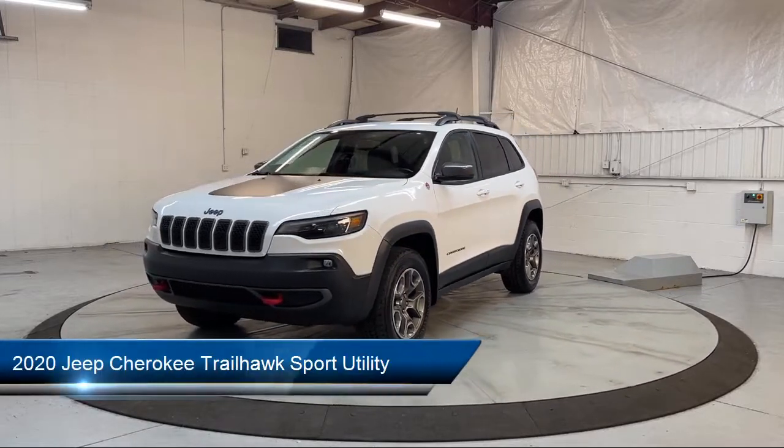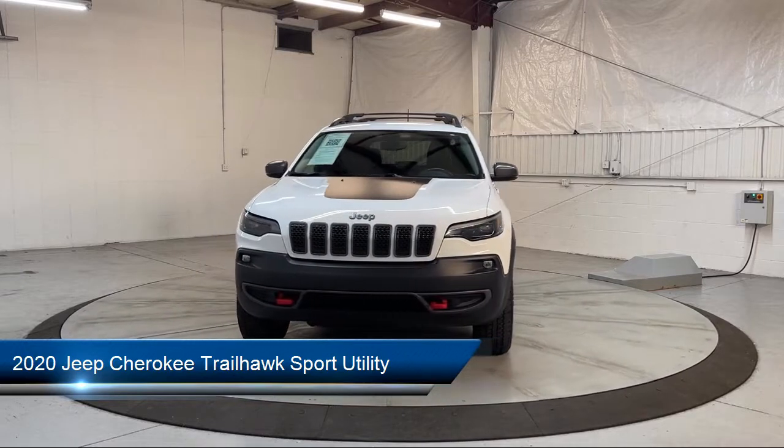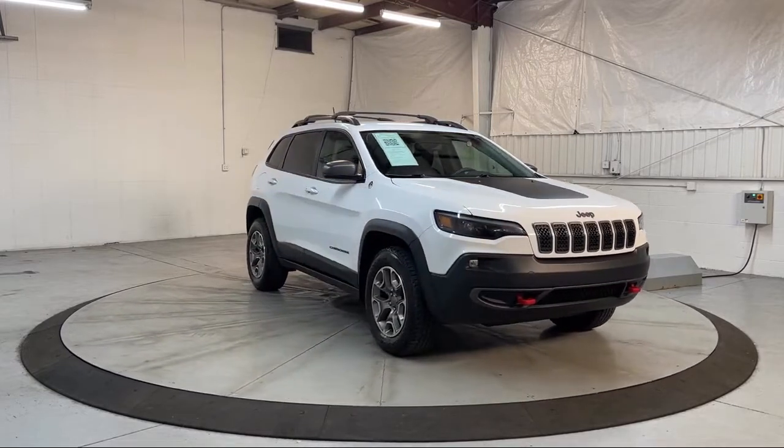This vehicle comes equipped with Android Auto, Park View Rear Backup Camera, Auto Stick Auto Transmission, Roof Rack, Off-Road Suspension, and Sirius XM Satellite Radio.